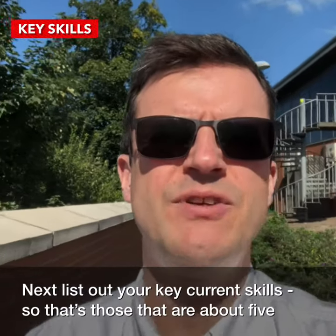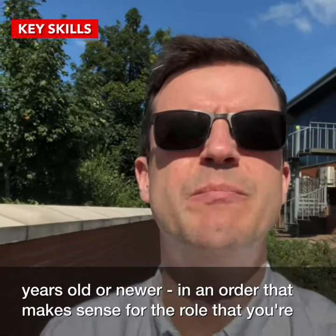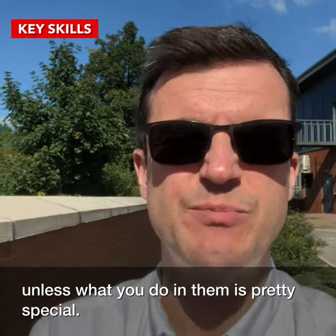Next, list out your key current skills — those that are about five years old or newer — in an order that makes sense for the role you're applying for. Don't say anything about standard office applications unless what you do in them is pretty special.